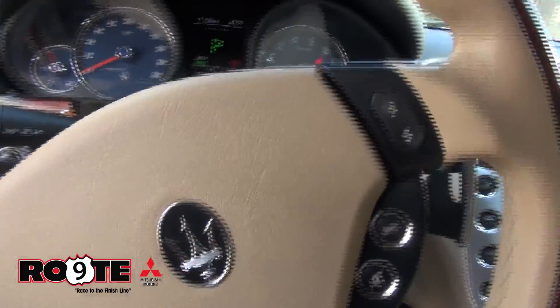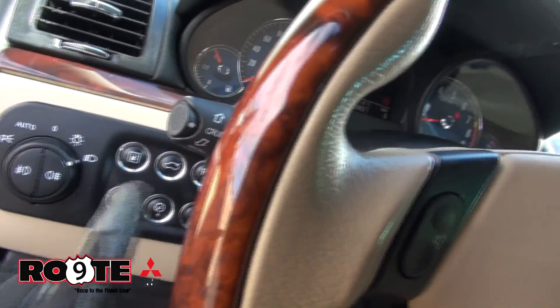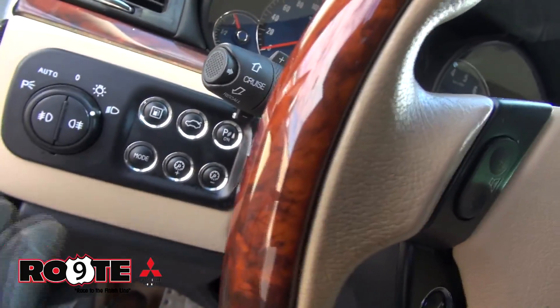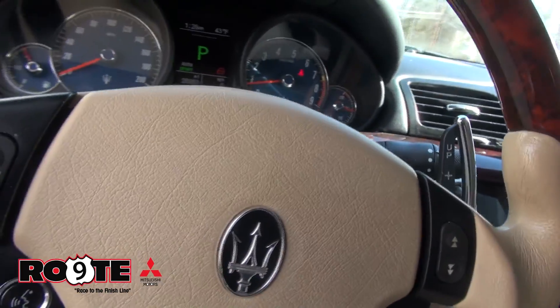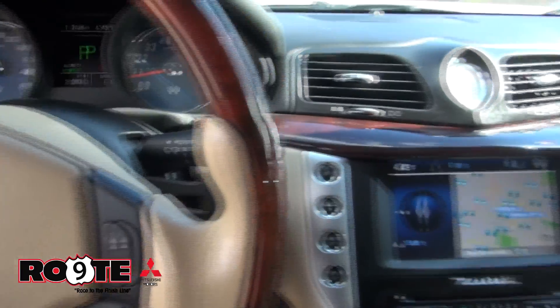There are a lot of buttons and a lot of toys in here. You have these beautiful paddle shifters — a lot of fun to drive. The buttons here, the aluminum around those buttons, everything is just situated in a very nice position. It's really cool because of all the little gadgetry in here.